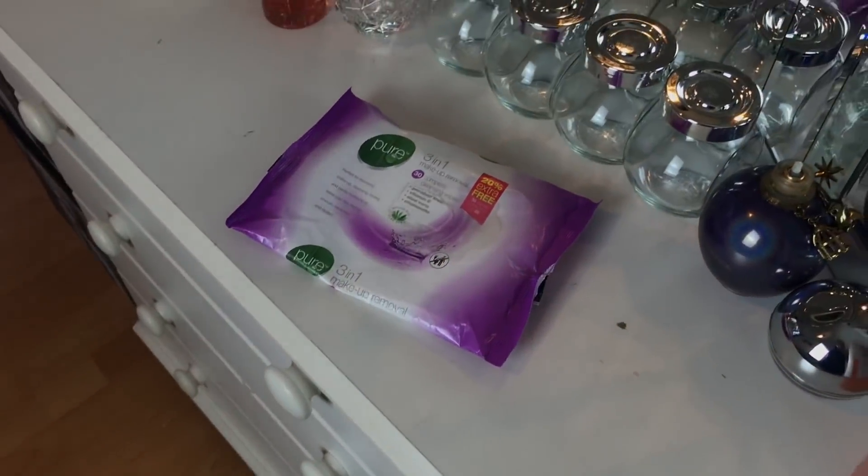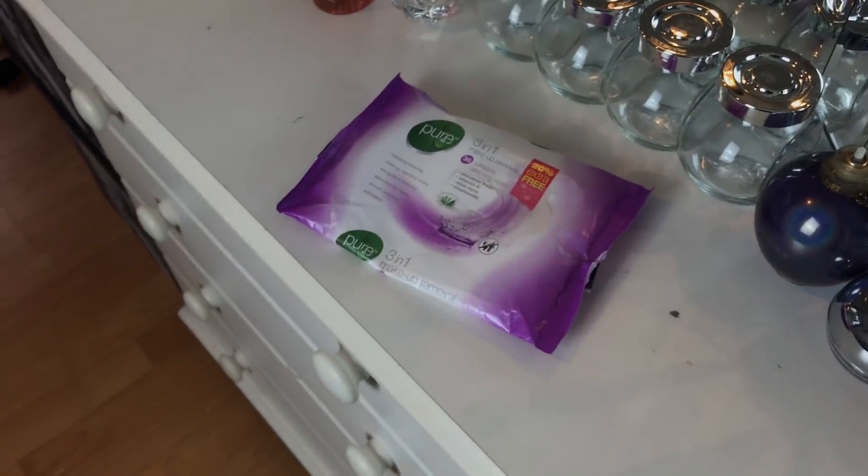I have a pack of Poundland face wipes because I can't justify spending like a fiver on simple wipes. My perfumes, some jars which have nothing in them, and my mirror which I look at myself in all day long and tell myself how amazing I am and that I can do it. These little headbands, but they make me look so ugly.